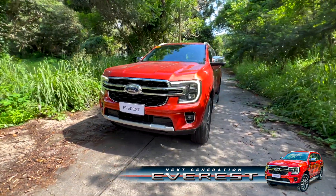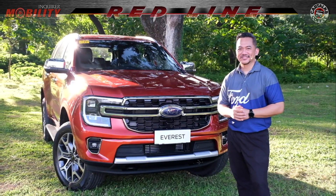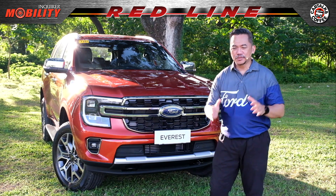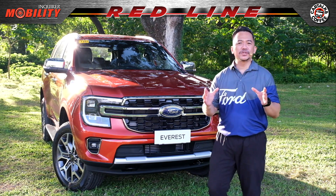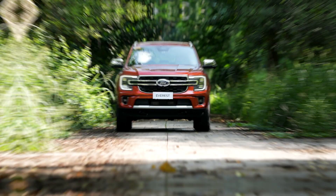The next-generation Ford Everest puts you in command of your next adventure. It's one awesome SUV that's tough on the outside, but safe and comfortable on the inside, poised to make every ride with you and your family an exciting one. The next-generation Ford Everest is waiting for you to conquer your next adventure. Once again, this has been Artie — I'll see you next time.